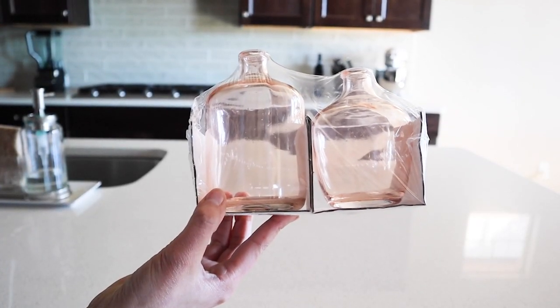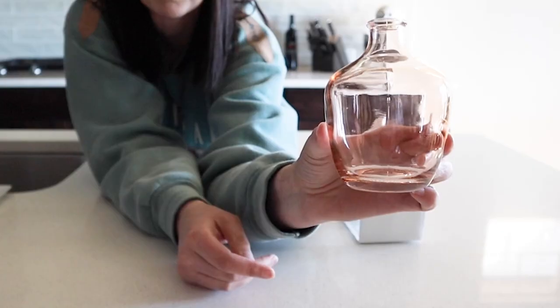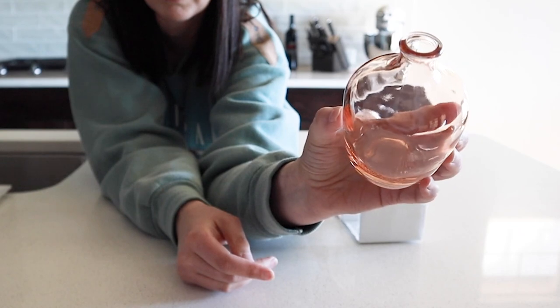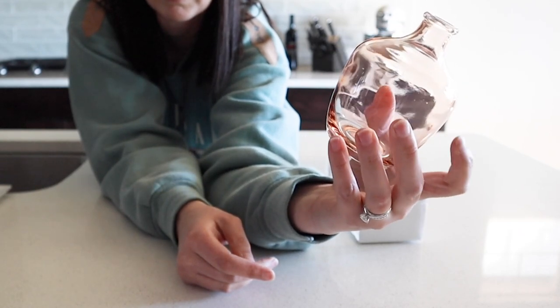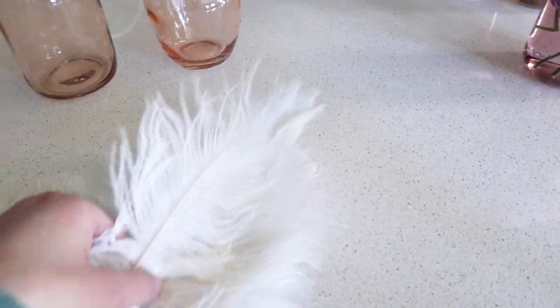I also picked up these light pink bud vases from the Target dollar spot. They have a very small hole at the top, so I have an idea for what would work well in these. You'll see how they're styled on the table after we finish our centerpiece.